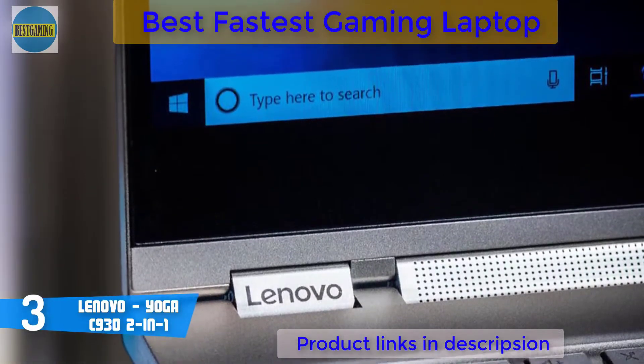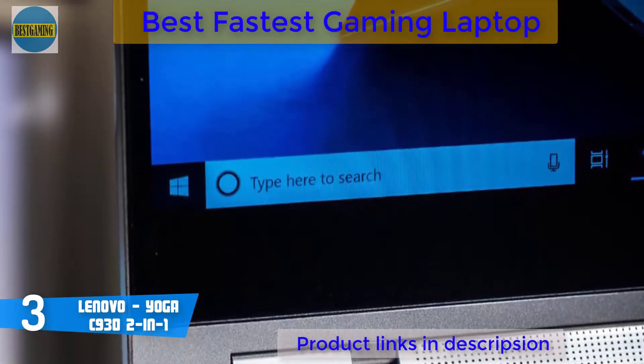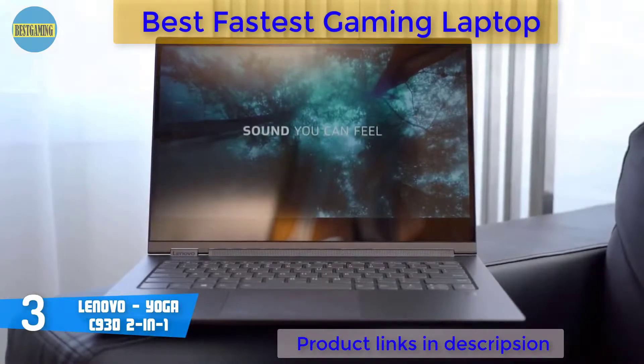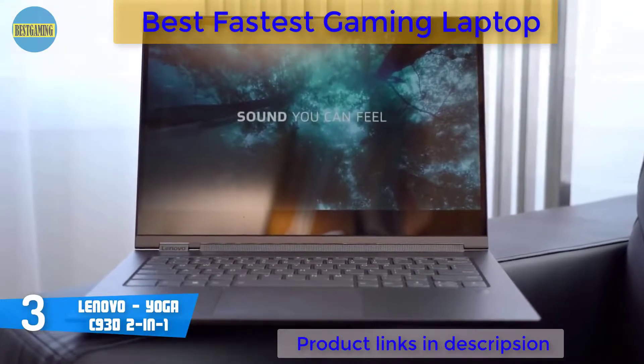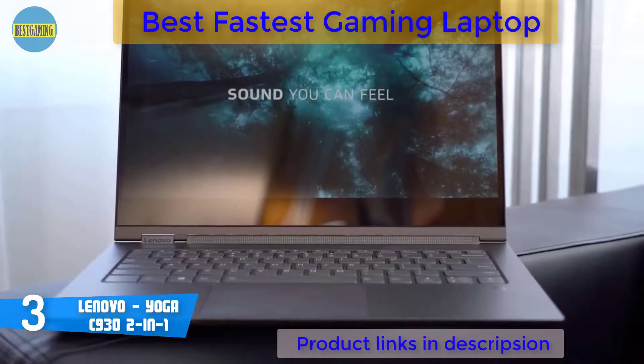However, the Yoga C930 isn't meant for gamers, since it is armed with an integrated Intel UHD Graphics 620 GPU, although it can run less demanding titles on low settings. Overall, if you're looking for a two-in-one ultra-portable option that shines with quality and performance, then the C930 is your best pick.